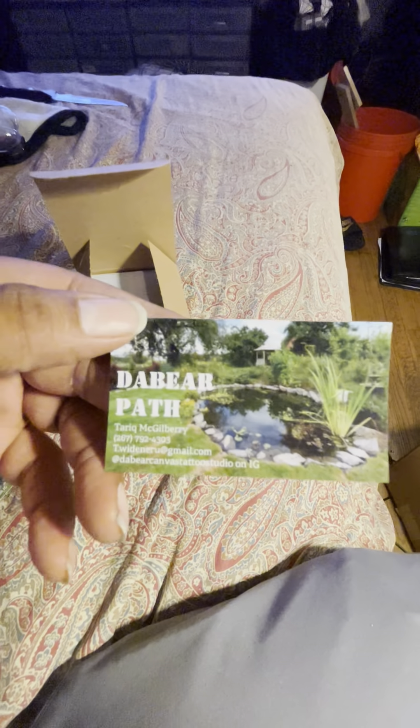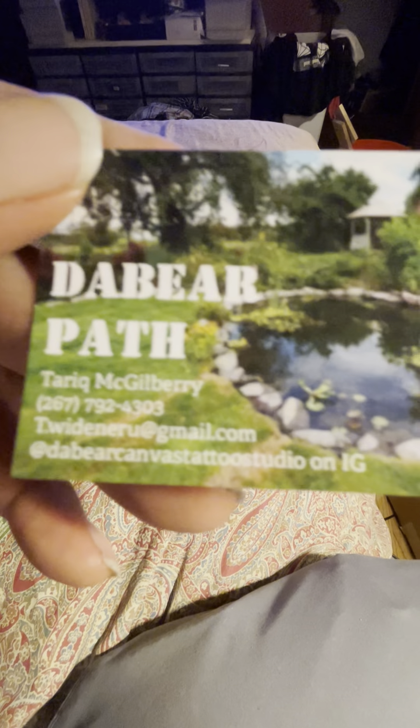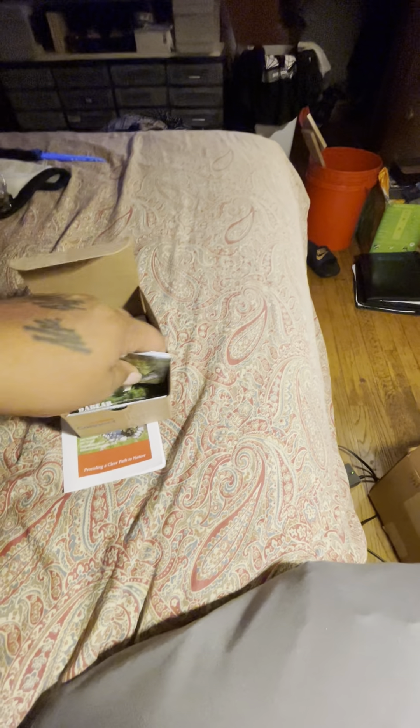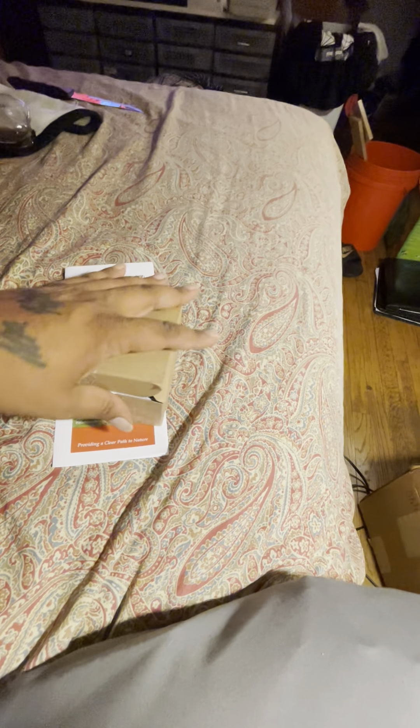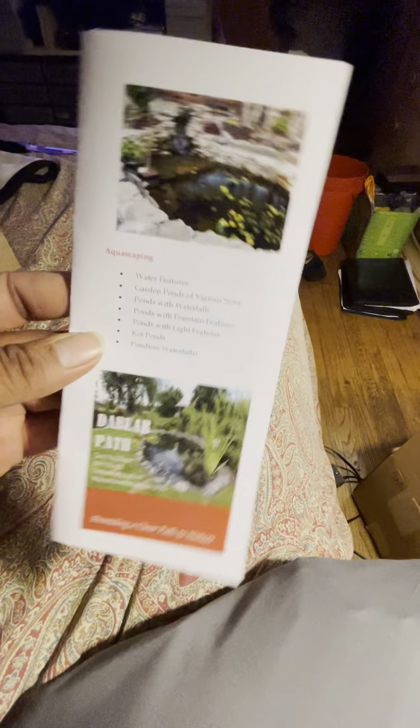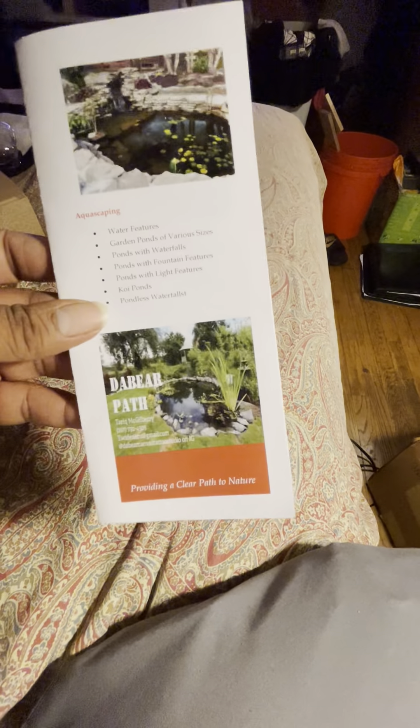We've got some business cards. I've already seen people make suggestions about where to get contracting business. This is the business card — got my name, number, email, and the Instagram. It has the Bare Canvas IG on it. In one of the other videos when I was doing that demolition for that backyard project, I couldn't access it that day, and when I went looking for the IG today it wasn't even there.